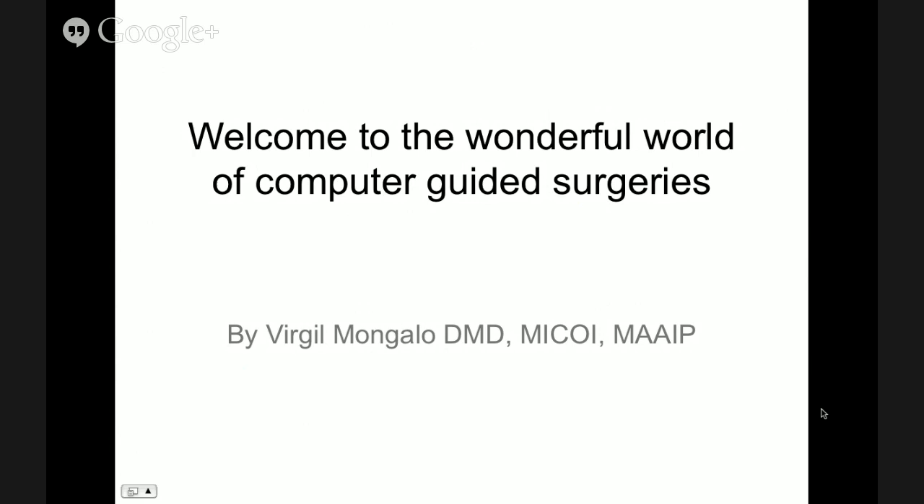Hello, this is Michael from Blue Sky Bio. I'd like to welcome everybody who's joining us tonight for this webinar presentation. A few technical issues before we get started: if you have any questions during the presentation, please enter them into the QA box to the right of the presentation, or send an email to plan at blueskybio.com.